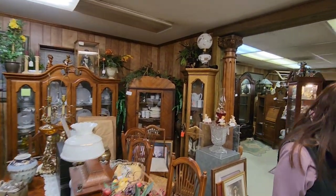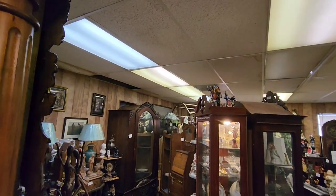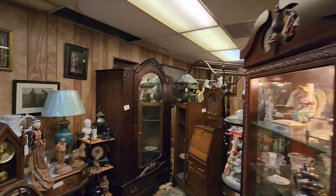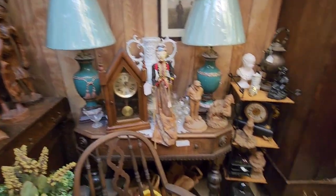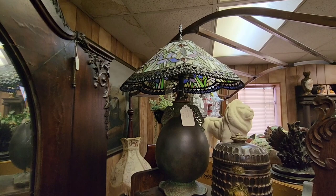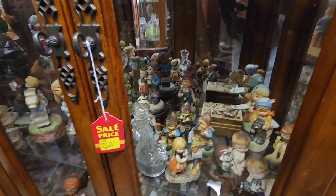Connie likes looking at stuff, and sometimes she'll find some really cool stuff before I do. She found some cool pieces once that we picked up at a good price and they were actually pretty valuable. Check out these knights up here - those are cool. I love this armoire here. Got a bunch of Tom Clark statues. You're going to see a lot of that in this area because Tom Clark is from here. And check out that lamp - that's definitely Art Deco right there.